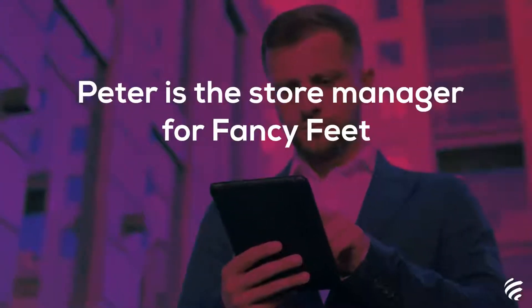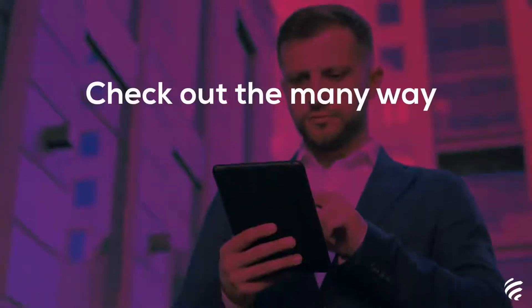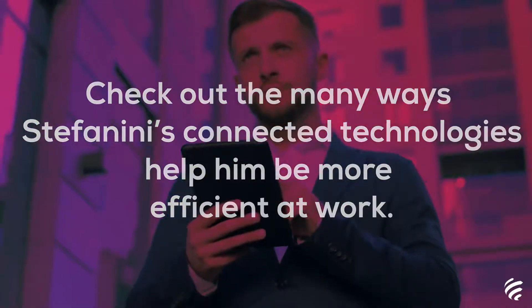Peter is the store manager for Fancy Feet, an internationally known shoe brand. Check out the many ways Stefanini's connected technologies help him be more efficient at work.